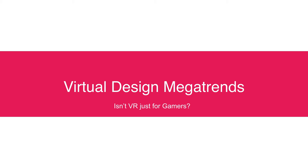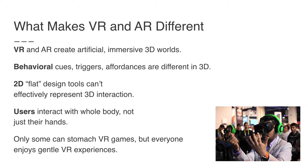What are the megatrends? Some of you may say VR was looking big, but you haven't seen it — isn't it just for gamers? Actually, that's not true. It is on a steady growth path, and more importantly, it's not just a game. It's going to turn into a new medium that's really important in about a decade. What makes it different? Both virtual reality and augmented reality create artificial immersive 3D worlds, unlike a web page. The behavioral cues, affordances, and triggers I'd use in experience design are different in 3D than they would be for a web app or mobile. Flat design tools we're used to using in UX cannot represent this very well.